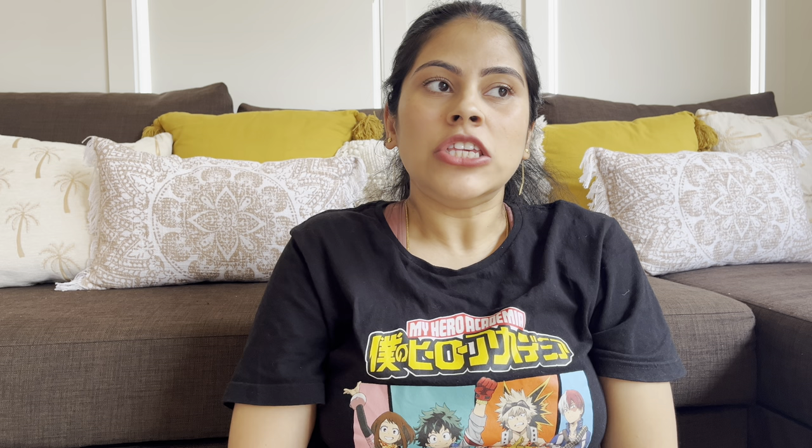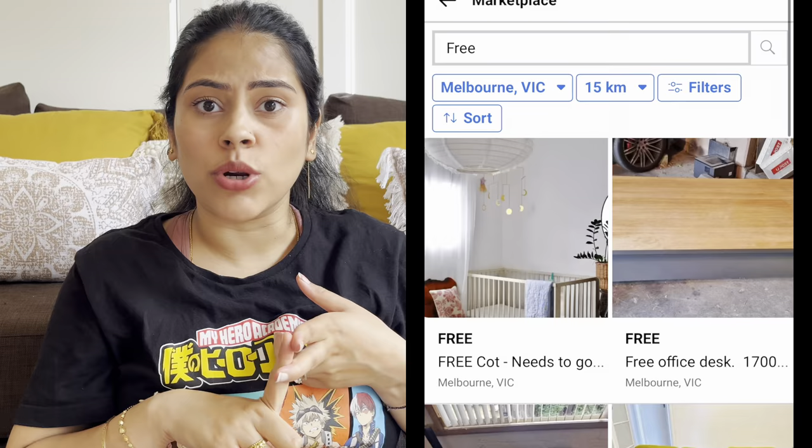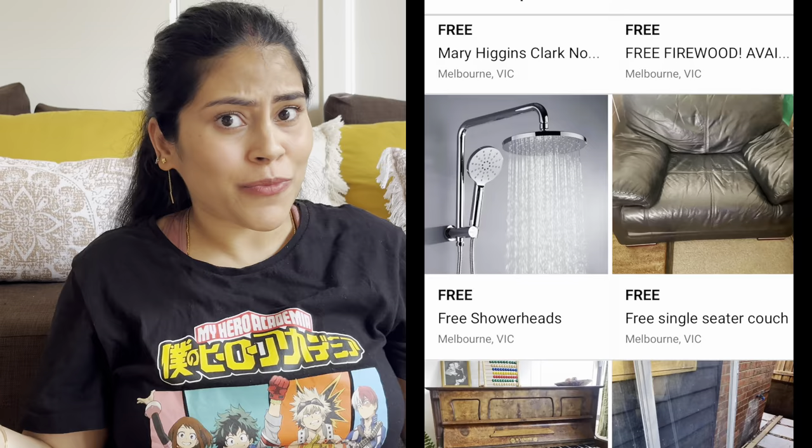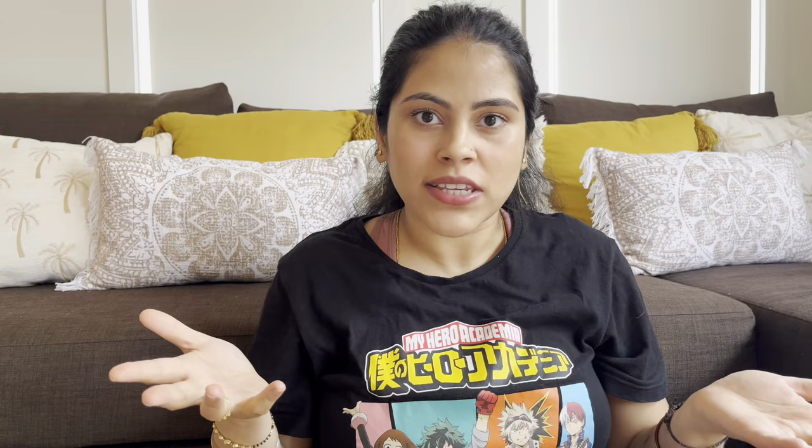This saves us a couple of hundred dollars over the course of the year. The next tip is to score a deal on second-hand items. If you need to buy furniture or other home items, make sure you check Facebook Marketplace, community Facebook groups, op shops (opportunity shops, or thrift shops as they're called in the US), or the nature strip of your area. I'm sure you would find something you need at half the price.